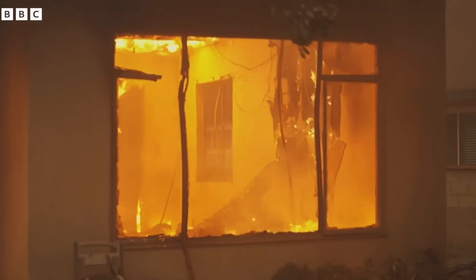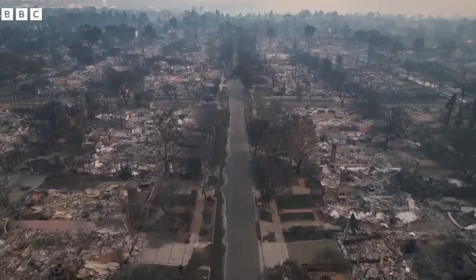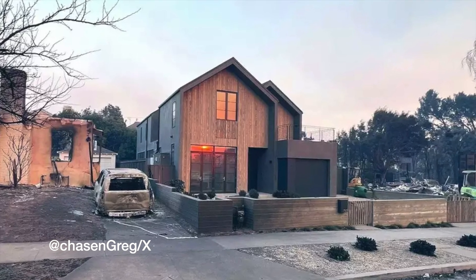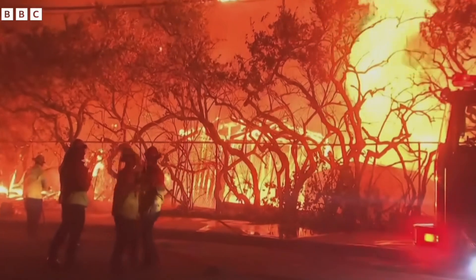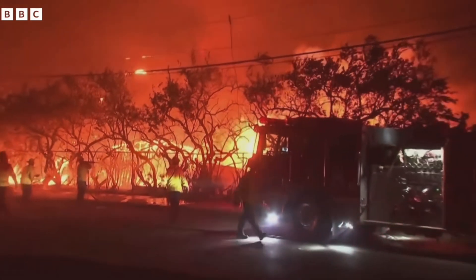Even when fire tore through this neighborhood, this house held its ground. Imagine leaving your home, resigning to the fact that it won't be there when you come back — but when you return, it's still standing. This isn't just about energy efficiency; it's about survival. The future of building is not just about saving energy, but about saving homes. Those people in Altadena are already taking steps toward a passive house for their rebuild, and honestly, I would too.